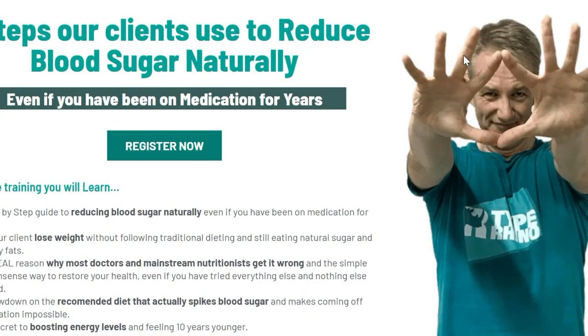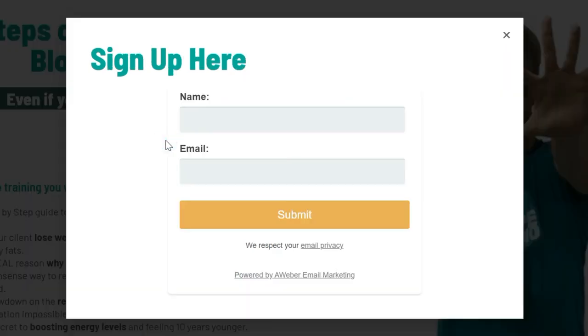If you're looking to reverse your type 2 diabetes and you want my help, go to the description below, click the link, put your name and email in, and I'll send you a video of the five things our clients do to reverse type 2 diabetes. I'm also going to put a list here of all the different foods you can eat as a type 2 diabetic. And don't forget — you're not a number, you're a rhino. Now charge!